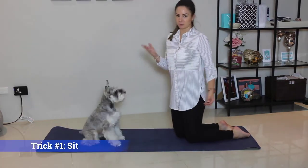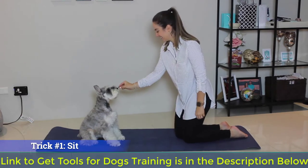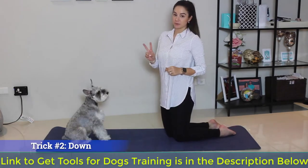Trick number one — pretty basic but very important: Sit. Good boy. Trick number two: Down.